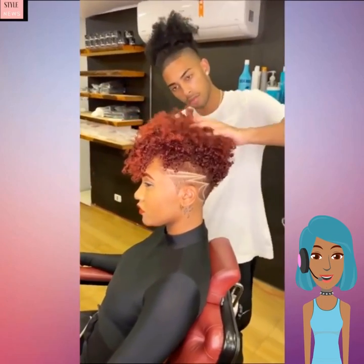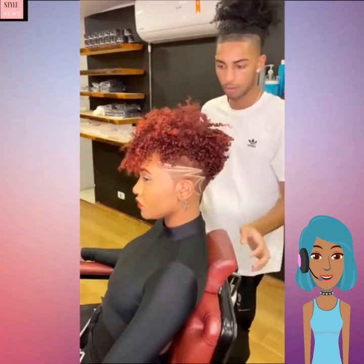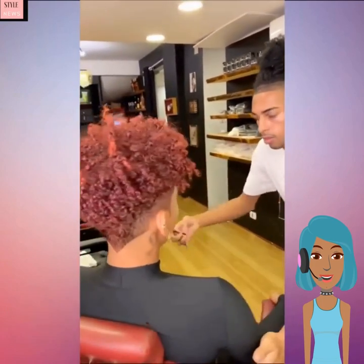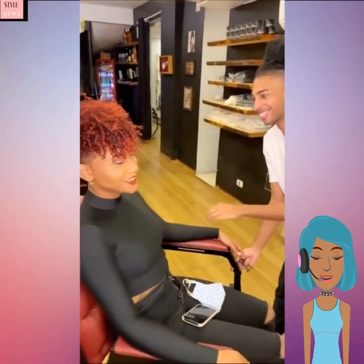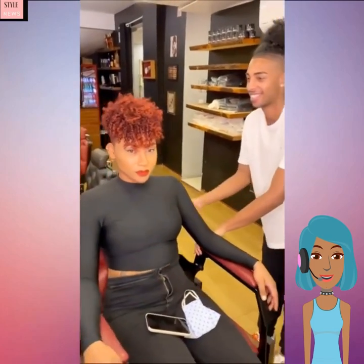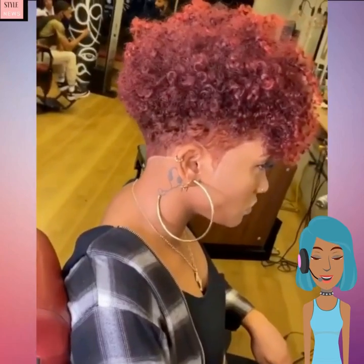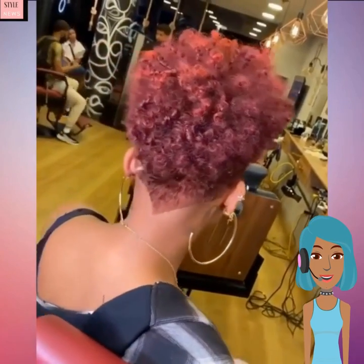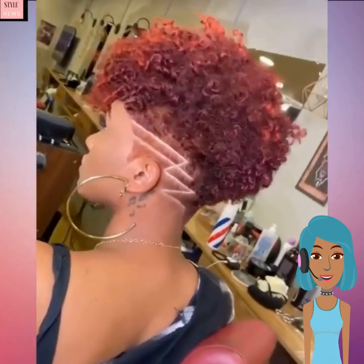He even went as far as to dye the eyebrows to match the hair color. Absolutely love this hair shade — this deep burgundy red. She is also wearing a pop of red on her lips, so this is really just everything. It balances so well with her complexion.